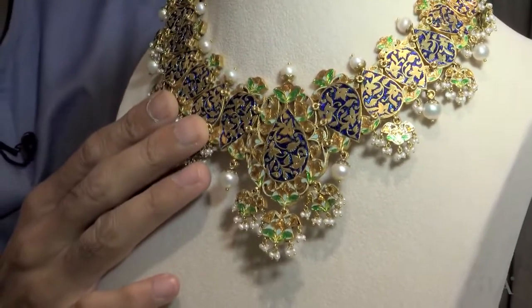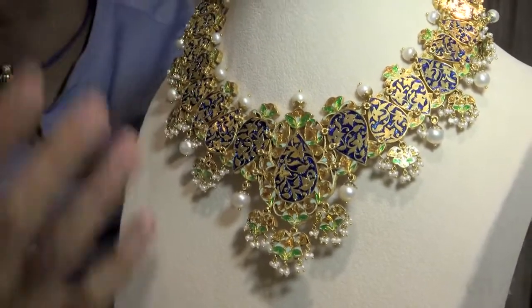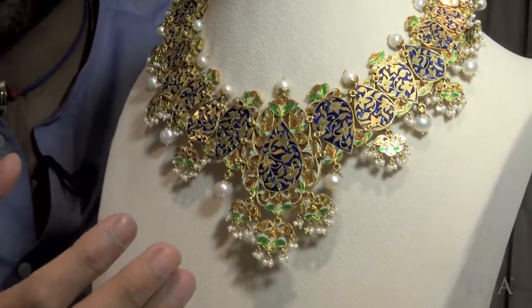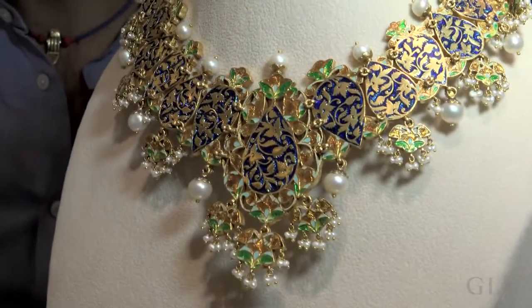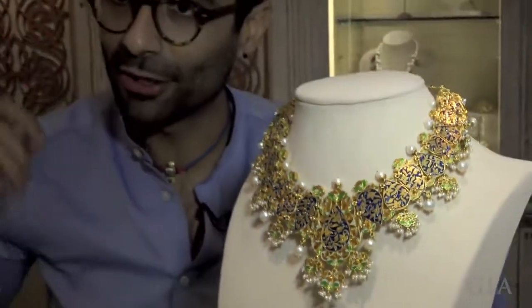Enameling was usually done at the back during the Mughal time in this jewelry to protect the jewelry. Also, what's believed is that the wearer only sees the back while putting it on and while taking it off. So for her to love a piece of jewelry, it's the back, it's not the front. The front is for the world to appreciate. So for her to love the jewelry, this is what she's going to admire. That's why it's very important to finish the back as well as the front.